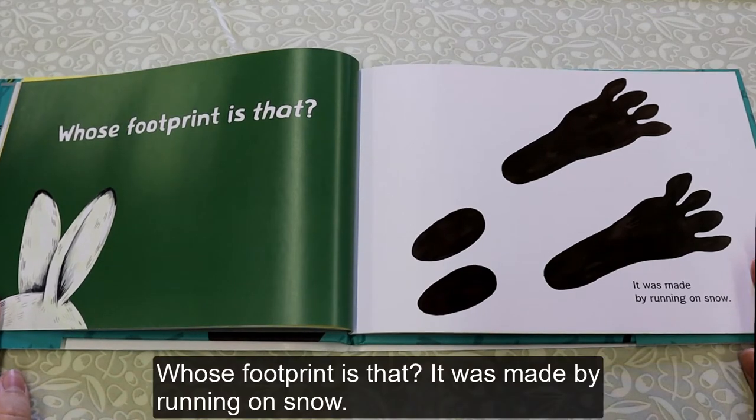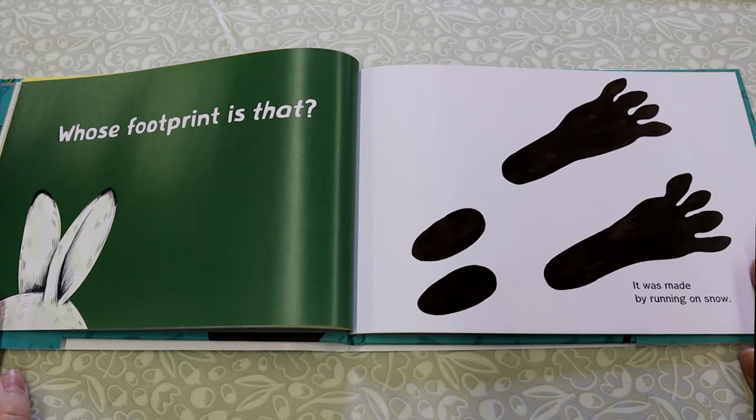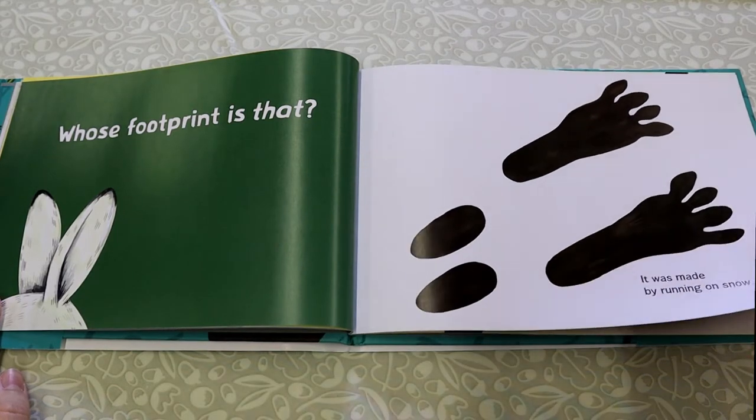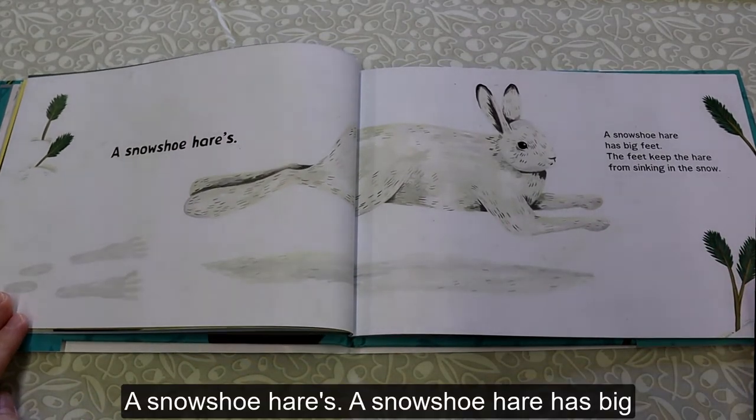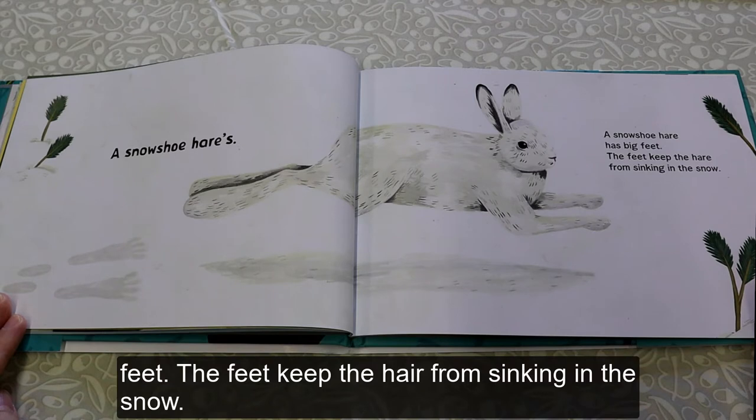Who's Footprint Is That? It was made by running on snow. A Snowshoe Hare's. A Snowshoe Hare has big feet. The feet keep the hare from sinking in the snow.